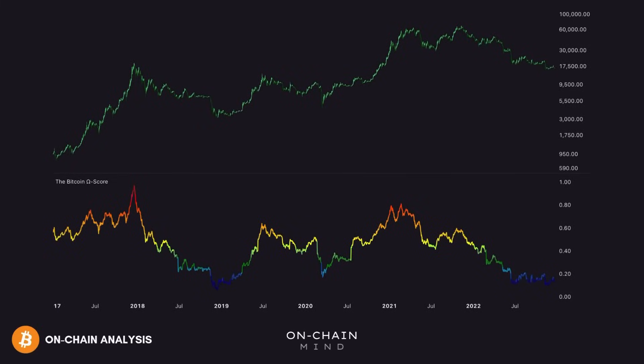Many of you have been asking for a backtest using the Omega score, one of my most popular and powerful Bitcoin indicators. I built a simple, rules-based strategy that doesn't rely on predictions but reacts to risk in real time, and the results are insane. It turned $1,000 into over $300 million, and outperformed both buy and hold and dollar cost averaging by a factor of 10.